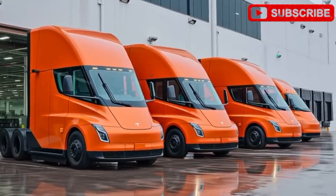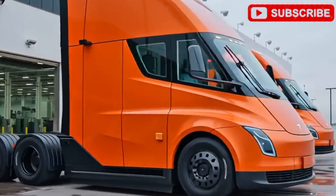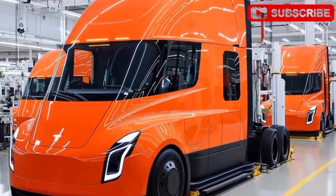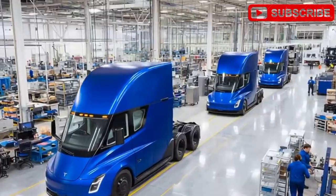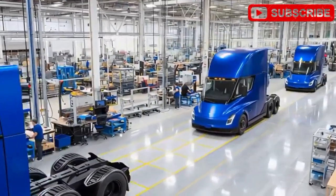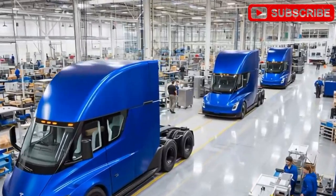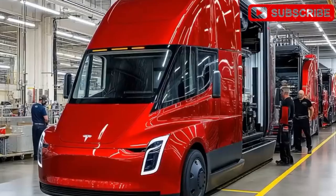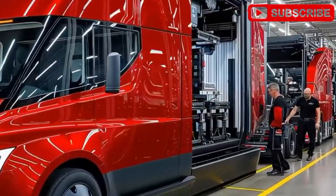Buckle up, because Tesla's about to rewrite the rules of the road, literally. The 2026 Tesla Semi Gen 2 has burst onto the scene with a stunning new design and a game-changing price tag of $170,000 for the base model. Spotted in fresh prototypes at Gigafactory Nevada, this electric beast is no longer a concept. It's gearing up for mass production, promising to revolutionize freight transport with a sleek sleeper cab, cutting-edge battery tech, and jaw-dropping efficiency.